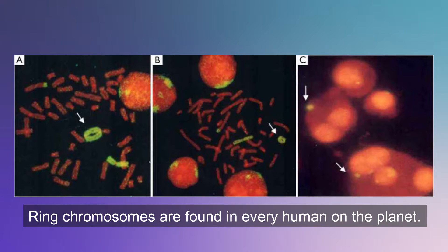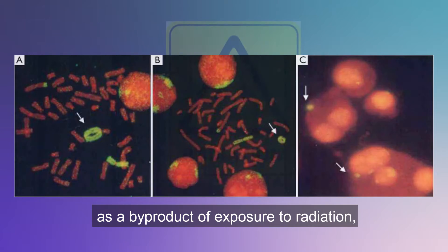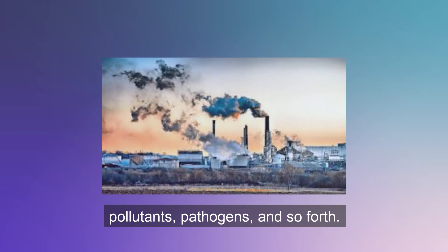Ring chromosomes are found in every human on the planet. They occur as a result of mutation on a cellular level, as a byproduct of exposure to radiation, pollutants, pathogens, and so forth.